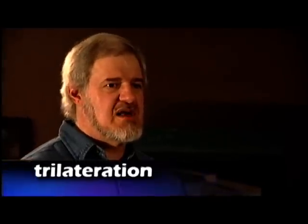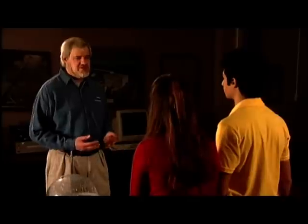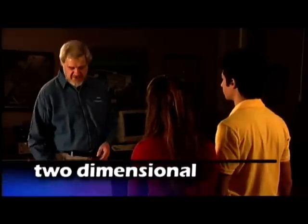How does our GPS locate itself? By using a simple mathematical principle called trilateration. I'm not sure simple and trilateration should be used in the same sentence. What is trilateration?